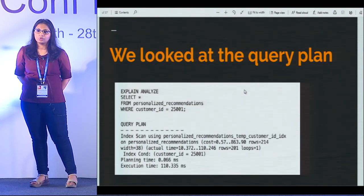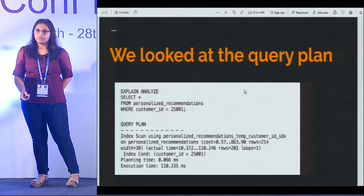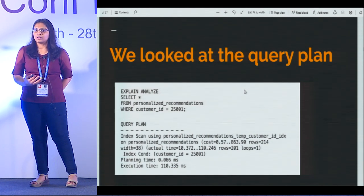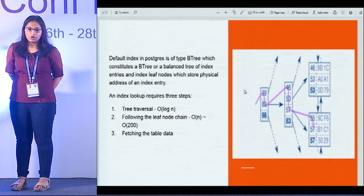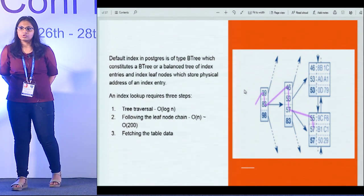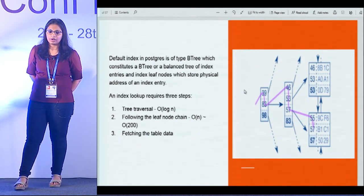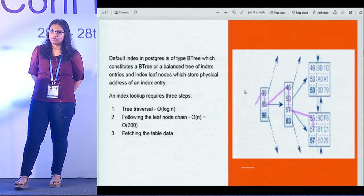What are the next steps to reduce this expensive query? We realized that in spite of the index scan happening, we needed to understand what the index scan is really doing. As application developers, you create an index and the database takes care of the rest. In Postgres, the default index is a B-tree — a balanced tree of your index entries, in our case customer IDs. On the leaf nodes you have those index entries, like customer IDs 39, 83, 98. On the leaf nodes you also have the physical location on the table where that particular record is stored.